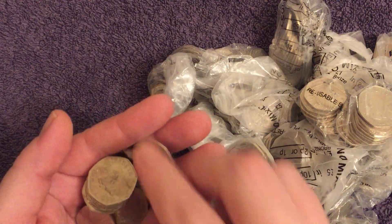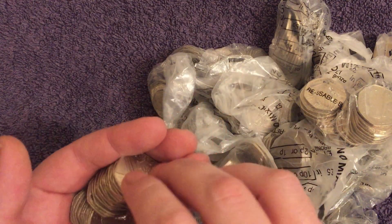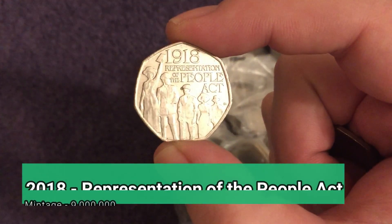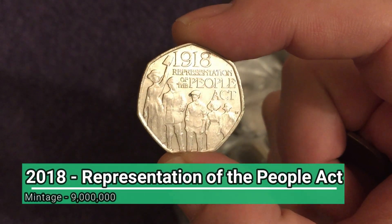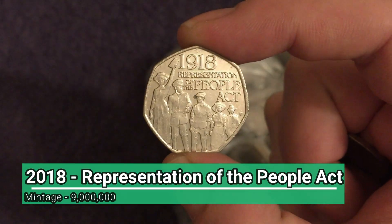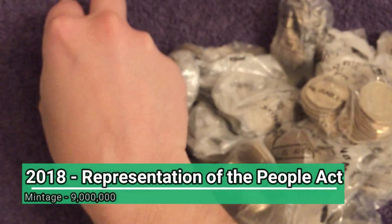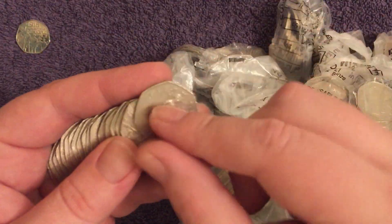Second coin in and we've got a commemorative — that's a good start. It is a fairly common one: the Representation of the People Act, nine million minted from 2018, but we're off to a good start.